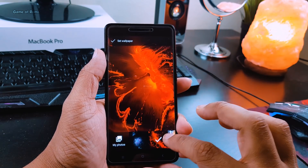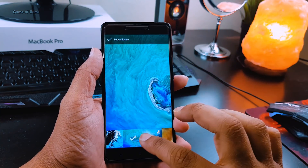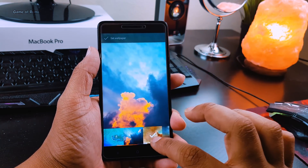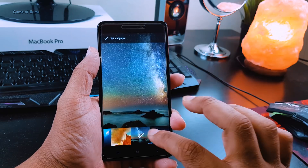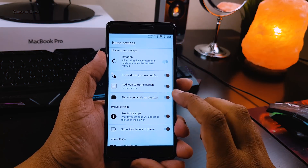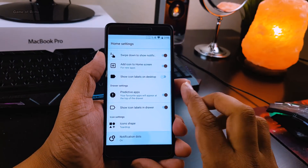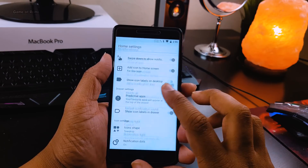Along with that you get new wallpapers — they have definitely moved on from material design wallpapers and it's a good change. The launcher in this ROM is more advanced than the Trebuchet launcher or Google Now launcher. It's not as good as Nova Launcher, but still for free you get this many features.